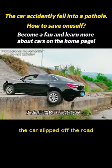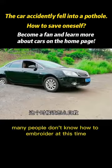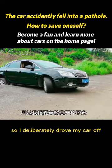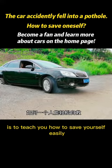Yes, you are right. The car slipped off the road. Many people don't know how to handle this situation. So I deliberately drove my car off to teach you how to save yourself easily.